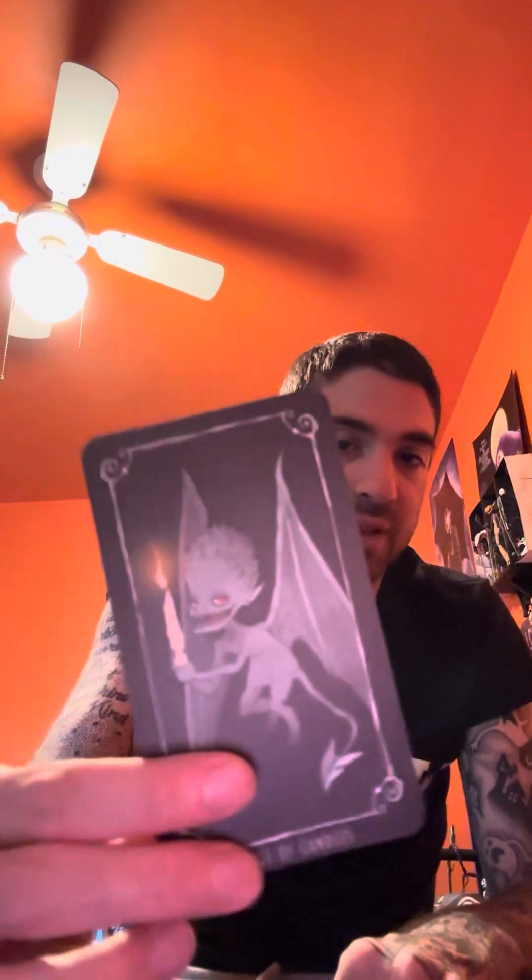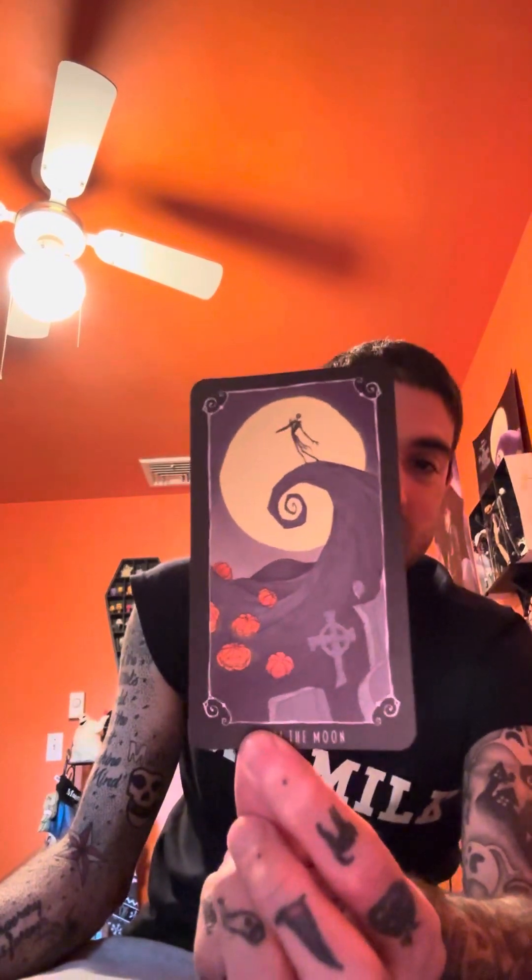These cards are just so detailed in so many ways. I'm surprised Hot Topic didn't have these — I've never seen tarot decks at Hot Topic. There's the Pumpkin King card — that one is awesome! I also like this one which looks like the intro of the movie with the trees when you go to Halloween Town and Christmas Town. Then there's the Spiral Hill with Jack Skellington and pumpkins on the bottom — that's awesome.